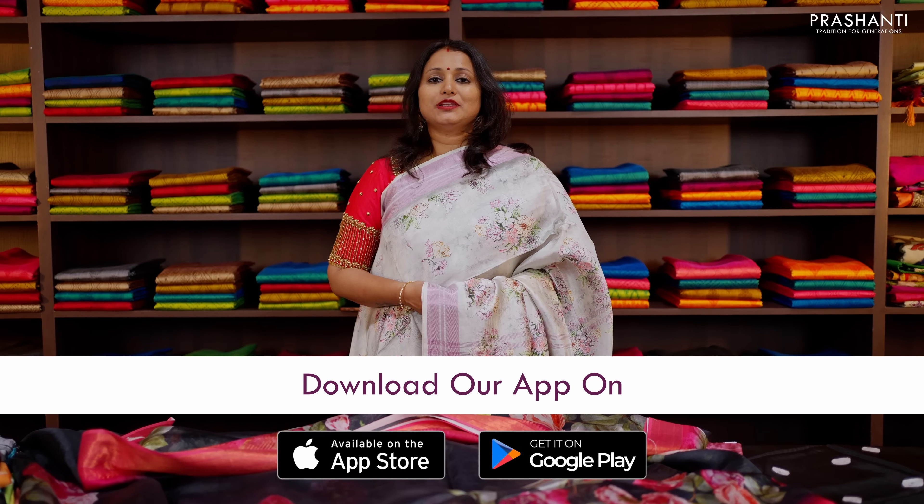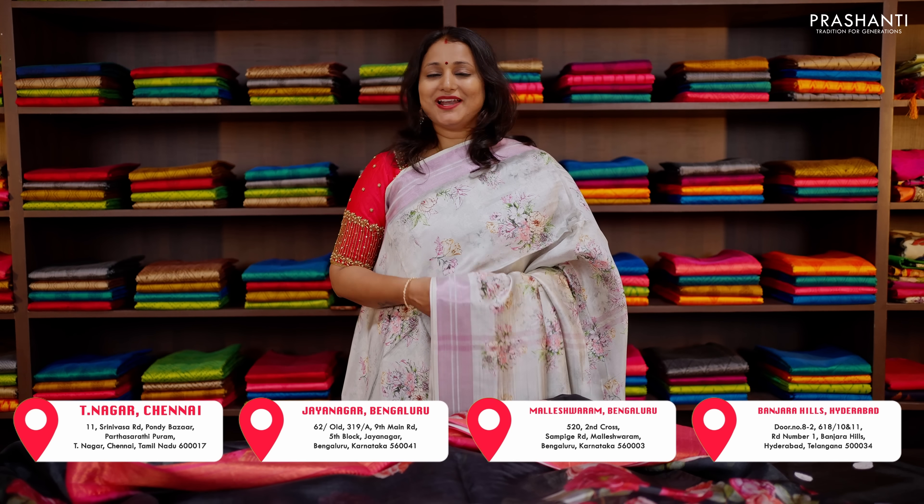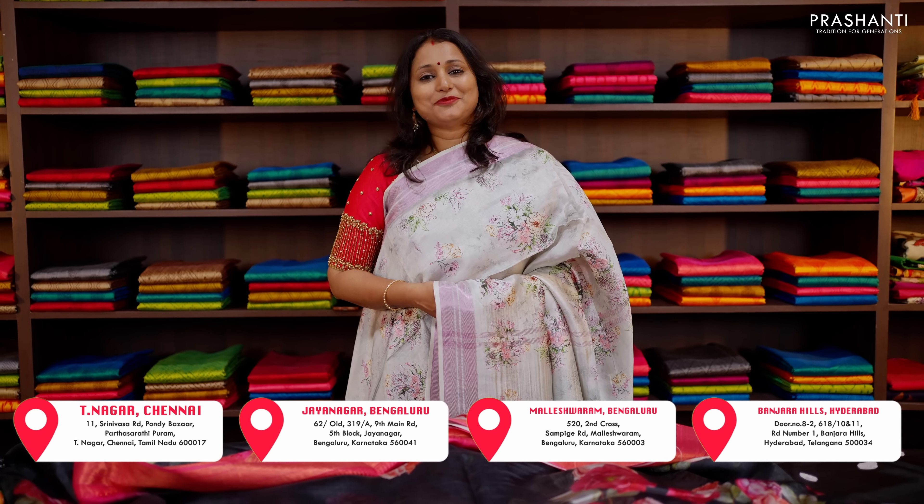You can also download our app, available on both iOS and Android. People in Chennai, Bengaluru, and Hyderabad — our stores are decked up with all new arrivals. We welcome you all to visit our store to take a look at the entire collection.